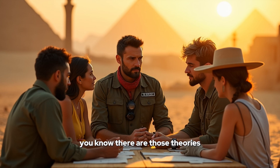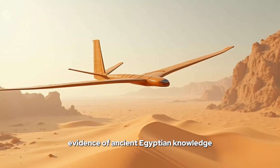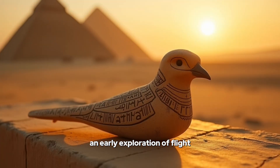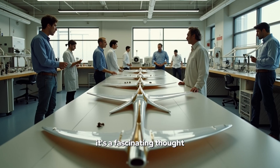There are those really controversial theories. Remember Khalil Mesihar's proposal in 1969? He suggested the Saqqara bird was more than just a symbol or toy — he thought it might actually be evidence of ancient Egyptian knowledge in aerodynamics, a prototype for a functioning glider, perhaps. It's incredible to even consider. Could this little carving have been part of something much grander? An early exploration of flight hidden in plain sight? Imagine the Egyptians experimenting with flight — it's a fascinating thought.